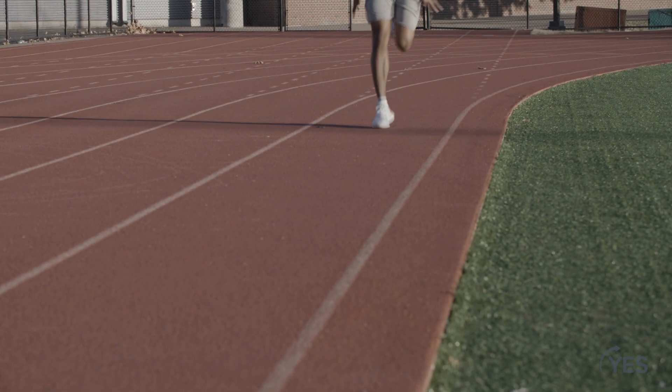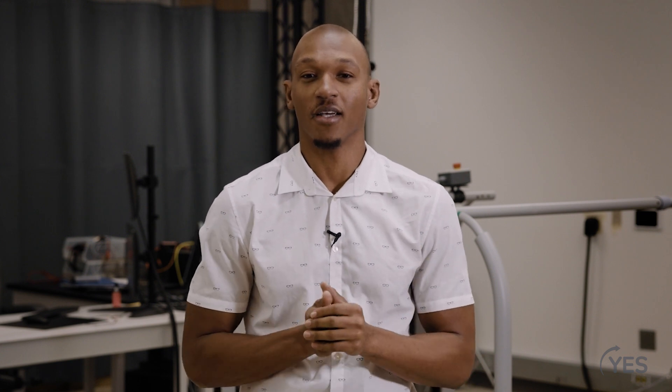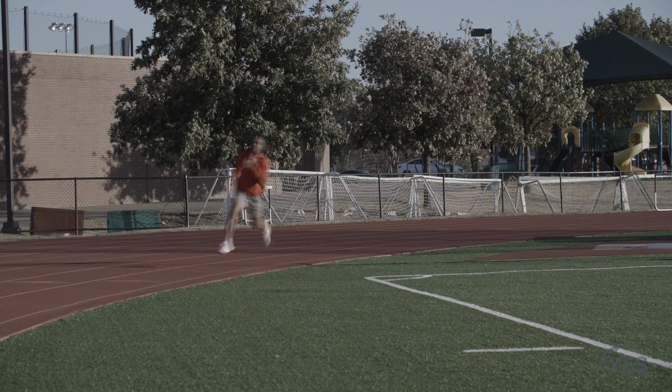The shoes I wear are really important to my performance. The way the shoe grips the ground, the way it conforms to my feet, the way it cushions the forces on my body — all help me run faster and run better.